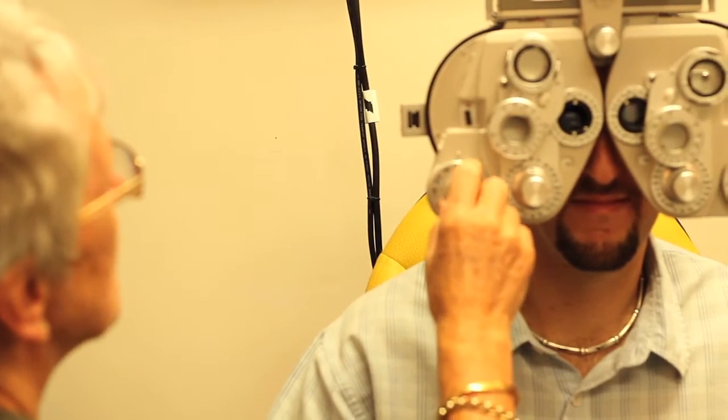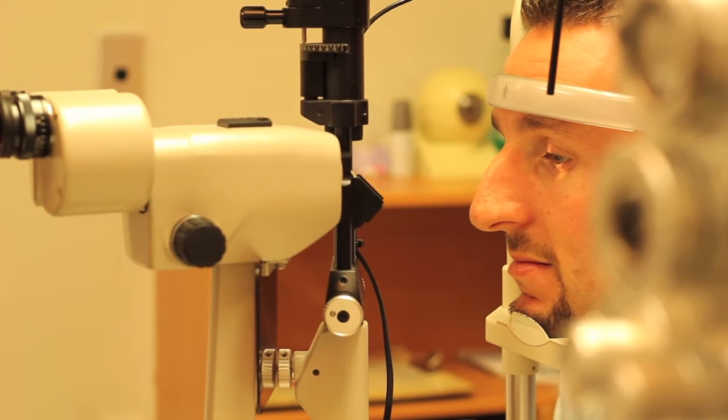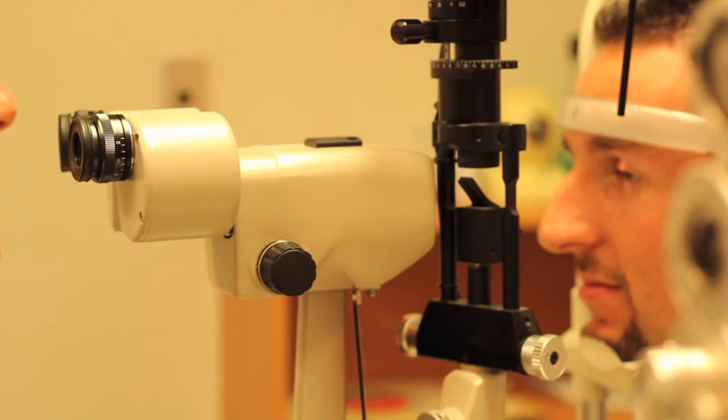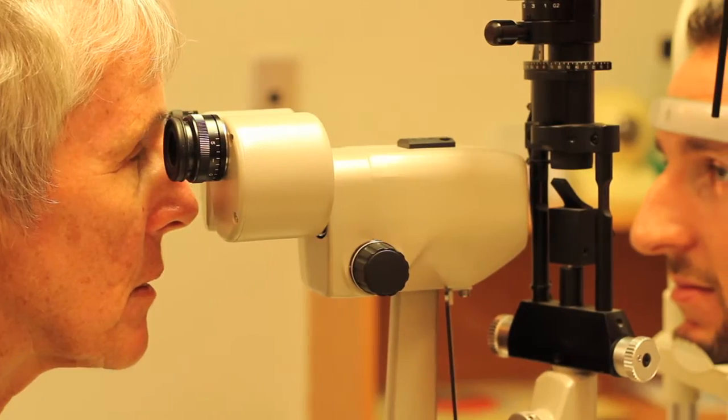Ortho K is a non-invasive, non-surgical, completely reversible alternative to laser eye surgery. Come in for an eye exam and see if Ortho K would work for you, or try on some new frames including our retro, designer and rimless styles.